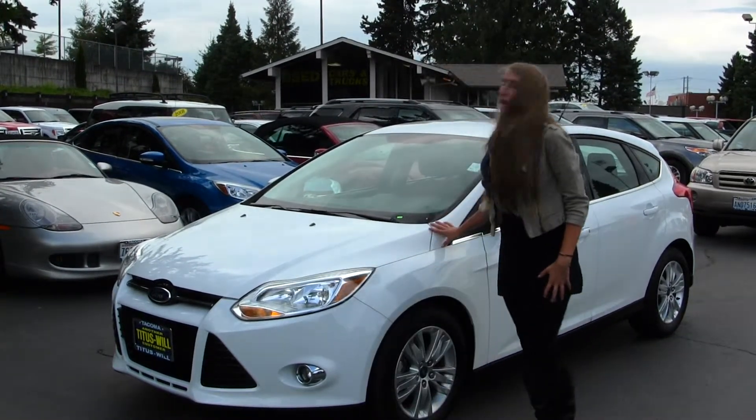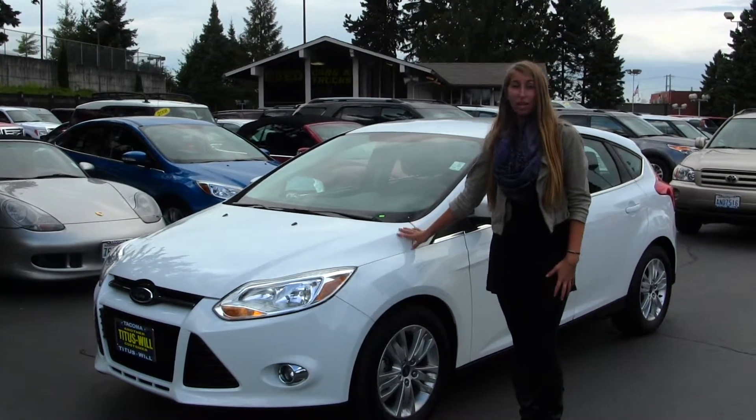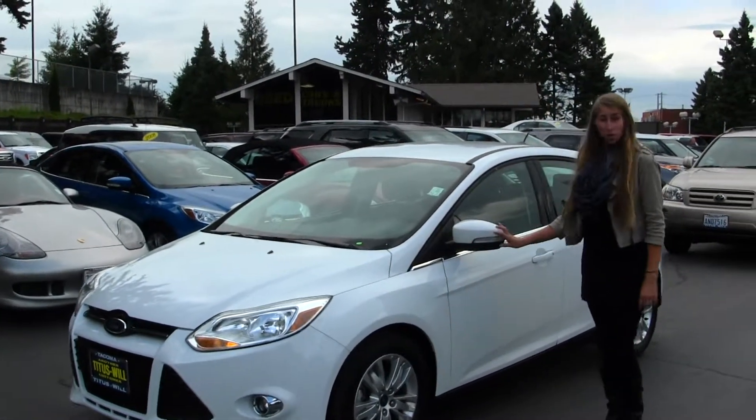Today I'm going to show you this semi-white 2012 Ford Focus SEL. On the exterior, this Ford comes equipped with fog lights, alloy wheels, and turn signals on the mirrors.